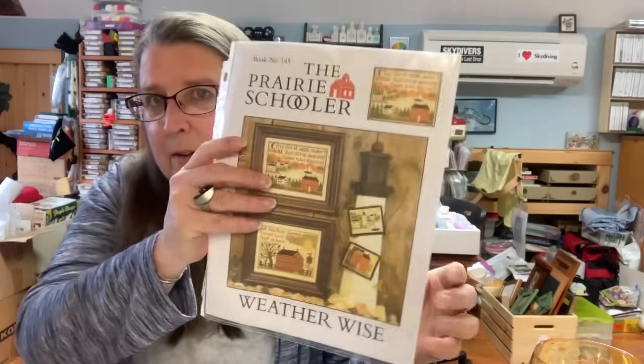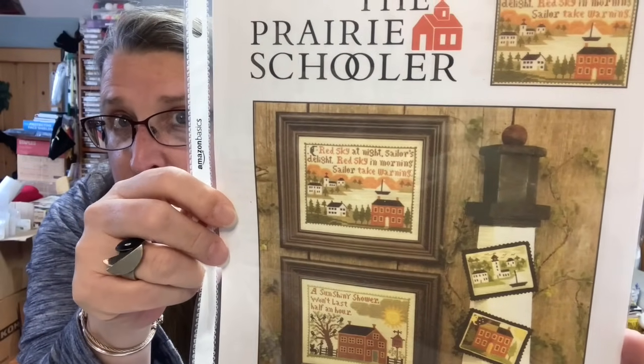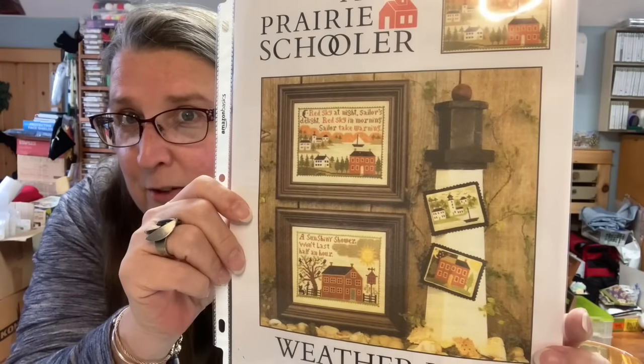My dough bowl came from my great-grandparents' farm, so I'm really excited that I have it. I don't think I've ever used it except for decoration, but it was my grandmother's side and I actually know where the farm was. This might be a working copy — this is called Weatherwise, number 145. It says 'Red sky at night, sailor's delight; red sky at morning, sailor take warning.' I really want to get that one done. The other saying is 'A sun shiny shower won't last half an hour.'